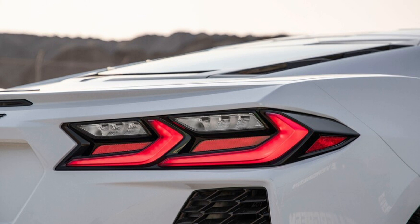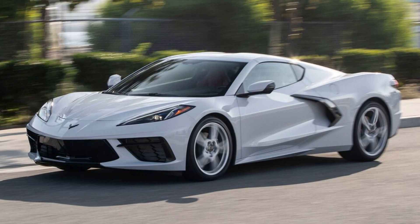We finally got our hands on a base Corvette, officially known as the 1LT trim. The mid-level trim is the 2LT, and the fancy 3LT — which is the most ordered trim level for the 2020 Corvette thus far — tops out the range, followed by 2LT and 1LT. We covered the performance numbers in our first test, so the focus here will be on the interior.